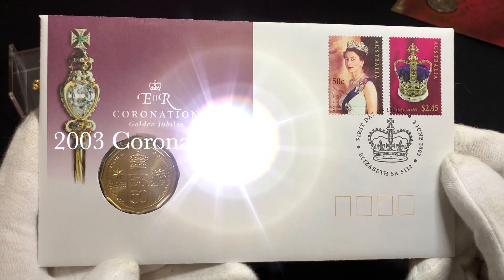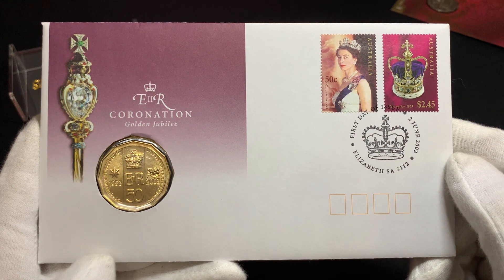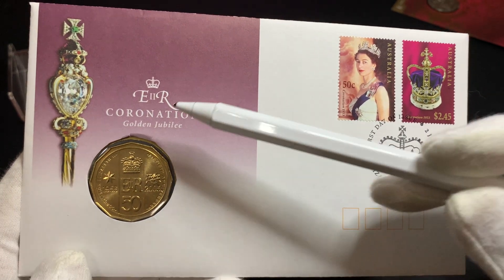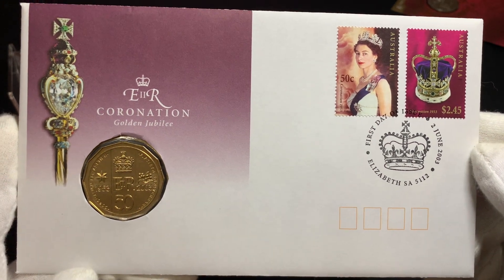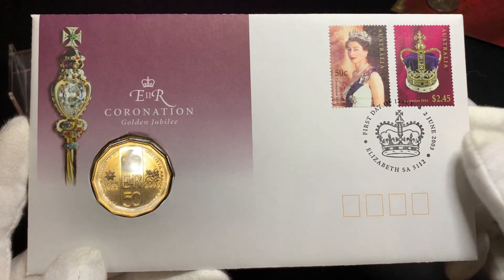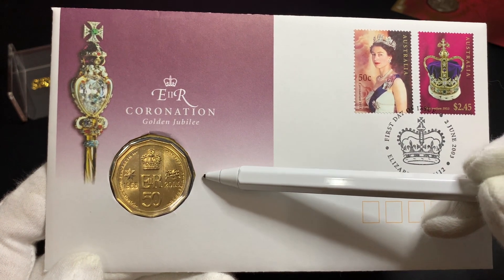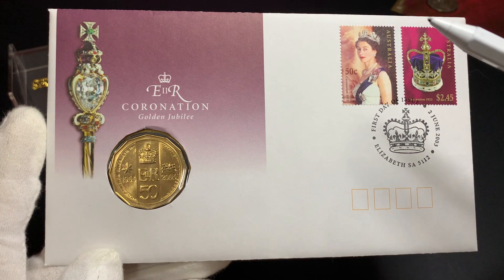Here we have the 2003 Coronation Golden Jubilee PNC, issued to commemorate the 50th anniversary of Queen Elizabeth II's coronation. This commemorative 50 cent coin was not issued for circulation and only issued in this PNC. There were just 63,003 of this PNC issued, so it's actually quite scarce. Another thing to note is that this 50 cent coin is minted in aluminium bronze — the same material you'll see on the Australian $1 and $2 coins. I believe this is probably the only 50 cent coin minted in aluminium bronze, but if anybody knows any different, please post a comment below.